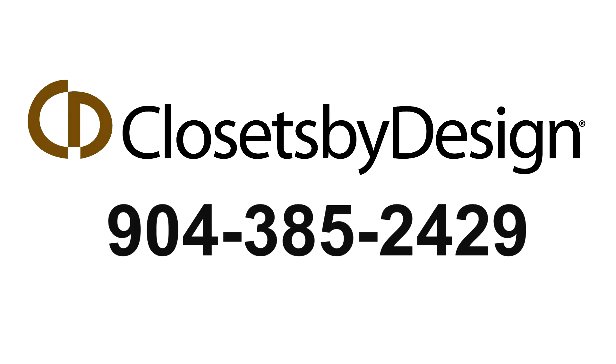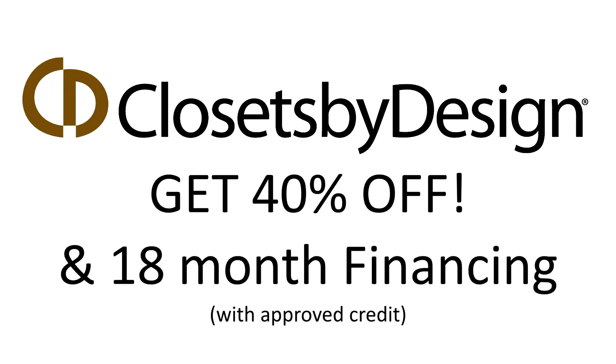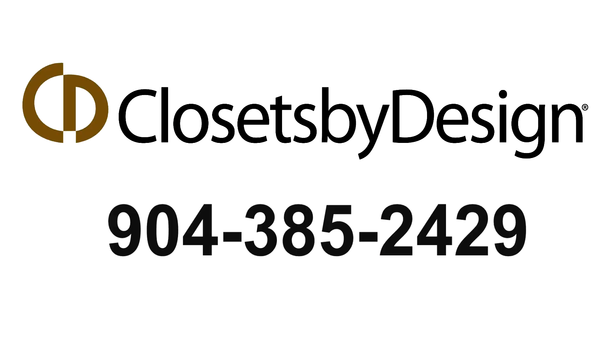Call them now for a free in-home consultation. Right now get 40% off with 18-month financing. Tell them Matt Ray sent you and get a free solid color upgrade. Closets by Design.